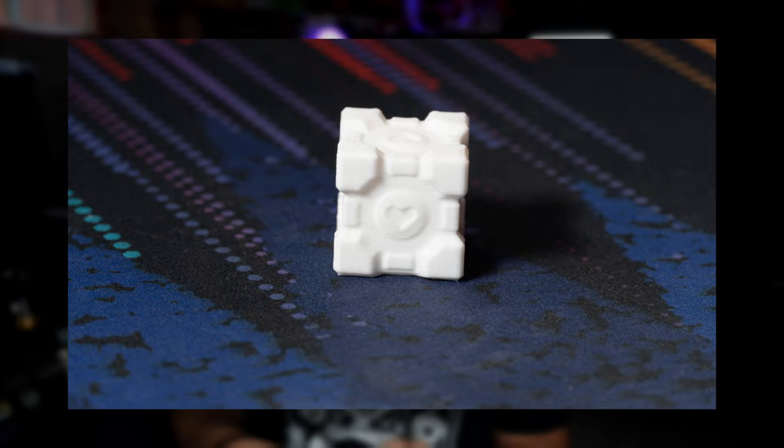Last but not least, you can just 3D print little things for yourself. I like spicing up my space with little things I enjoy, so I 3D printed this little companion cube, which I keep on my computer. I've also 3D printed a bunch of Star Wars pieces — they're a lot of fun. You can just 3D print a lot of things you would never ever think of.